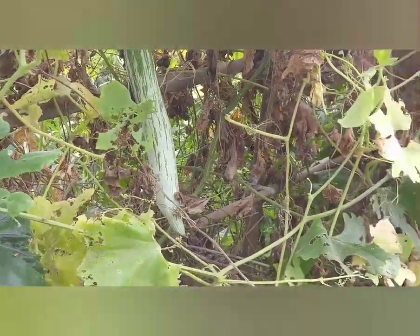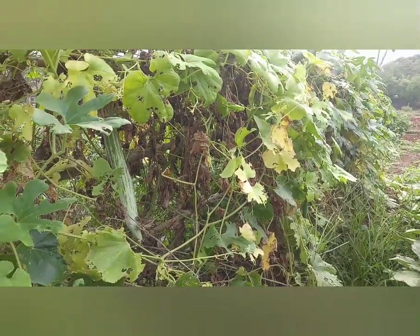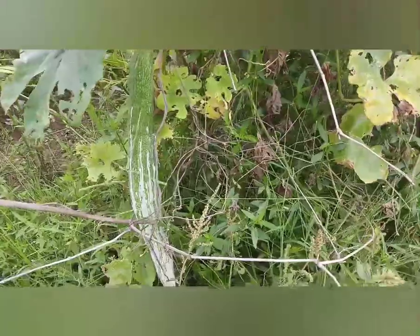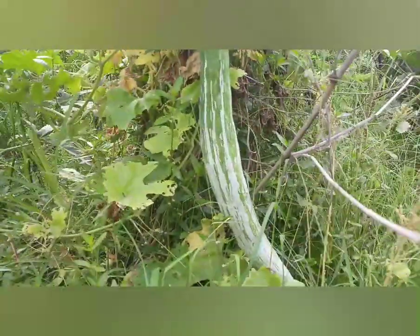Snake gourd, locally known as podore. It is a rapid growing vine of the gourd family and has a strikingly long fruit. It is a soft bland vegetable with vitamin C, B and A, and helps to promote appetite.